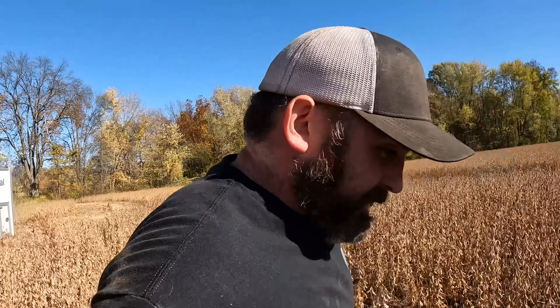Soybeans underwater — not so good. Corn can get through it as long as it's going to dry out some. He must have cut up or something, so we'll figure it out. Another day of chasing the combine.